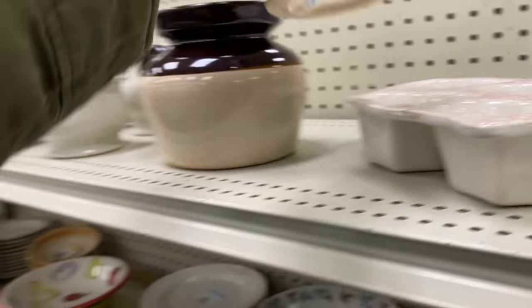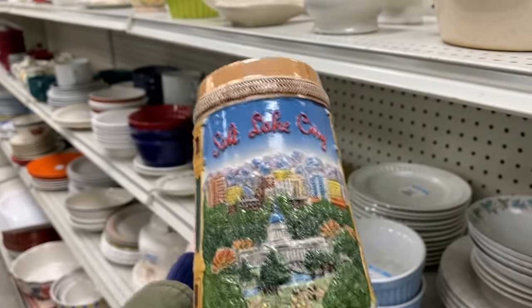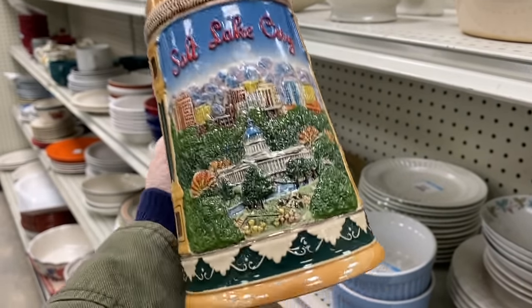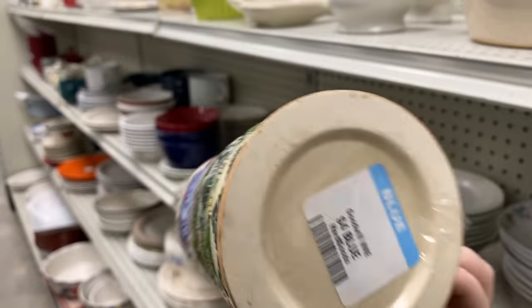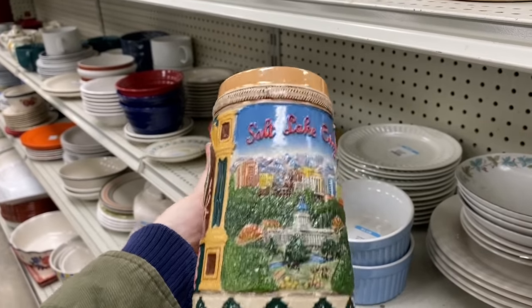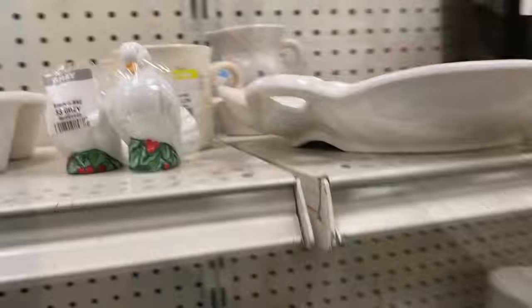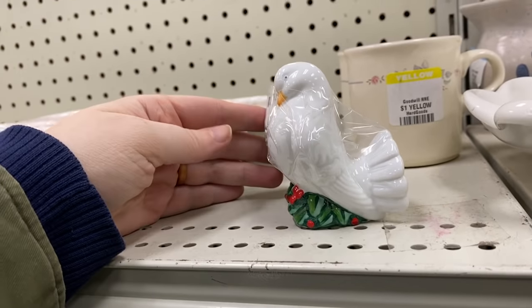I had stopped picking up beer steins quite a while ago — they weren't really selling well for me — but this one was very unique. It has Salt Lake City, Utah on it. You guys know I love state souvenir pieces, so I did end up picking this up to resell, or I'll just add it to my collection of state souvenirs. It's really neat.